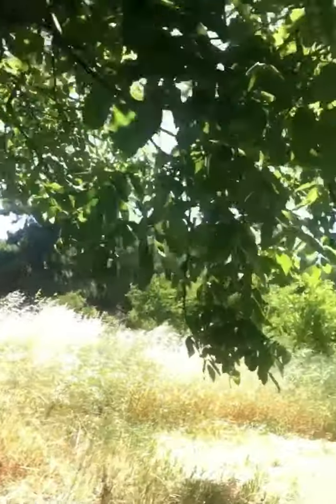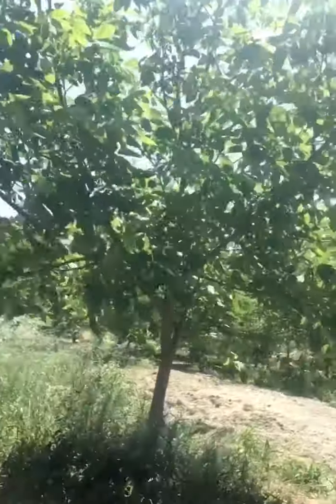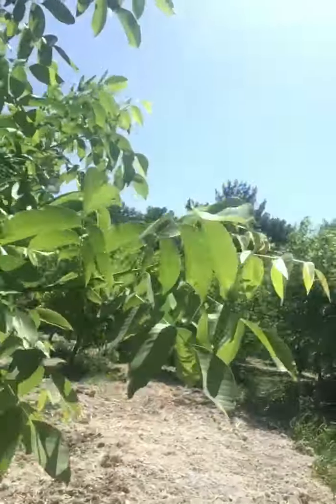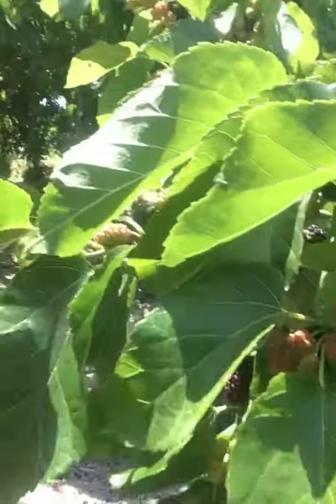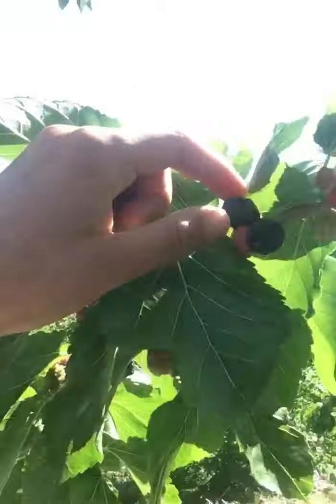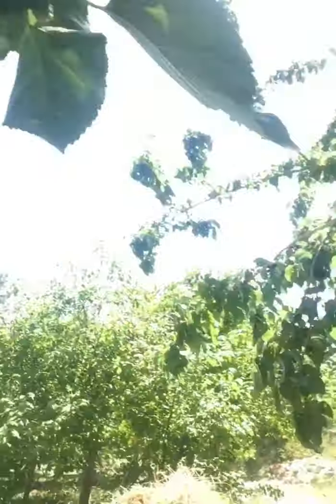These trees are our walnut trees that we use. You don't need to buy walnuts the whole year, thanks to them. Let me go to this side — this is all walnut tree. And this is our mulberry tree. You see these black ones? It's mostly white, it's not done yet.